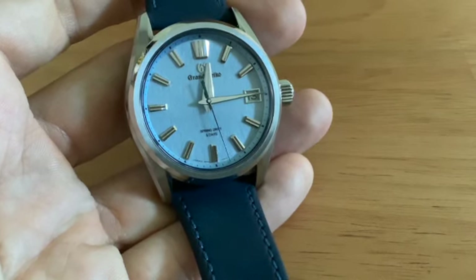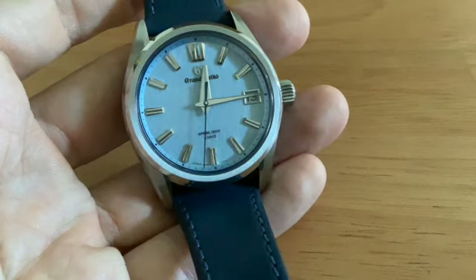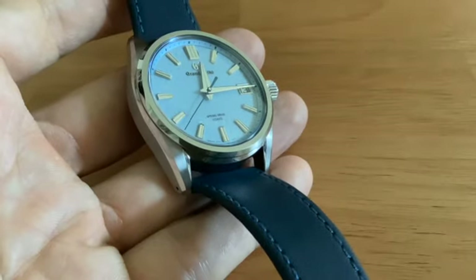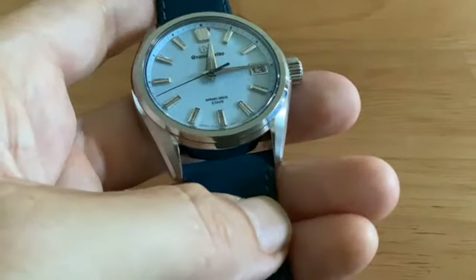So in today's video we're going to take a little bit of a deep historical dive and find out exactly what this watch has evolved from, and maybe what it means for Grand Seiko moving forward in the future. So let's get stuck in.